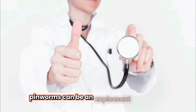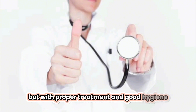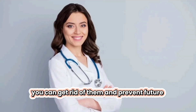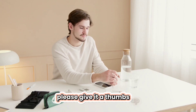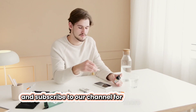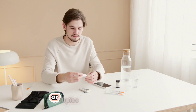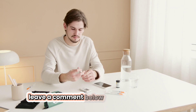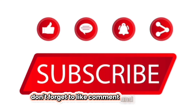Pinworms can be an unpleasant experience, but with proper treatment and good hygiene, you can get rid of them and prevent future infections. If you found this video helpful, please give it a thumbs up and subscribe to our channel for more health tips and information. If you have any questions or topics you'd like us to cover, leave a comment below. Thanks for watching. Don't forget to like, comment, and subscribe.